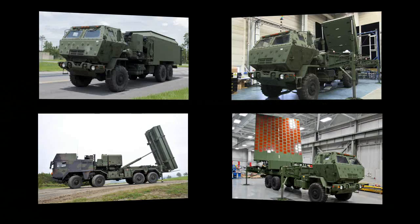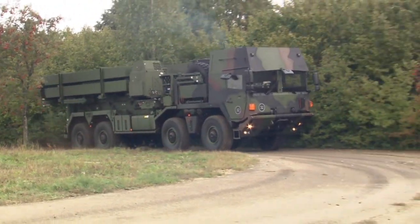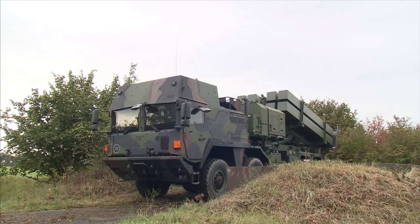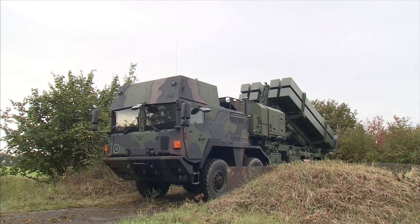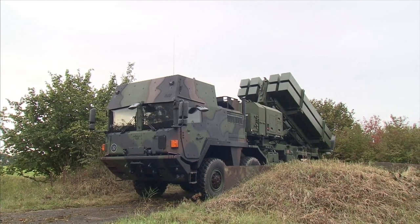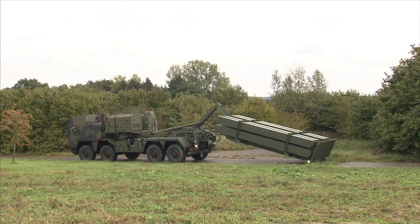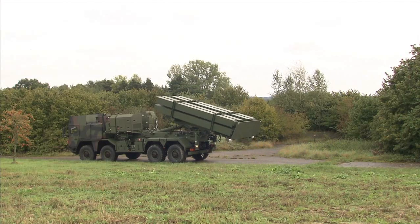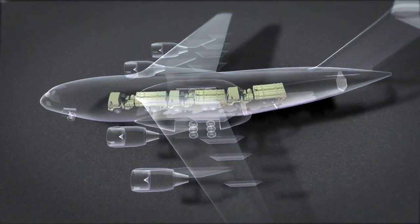The launcher is lightweight, packing high firepower while offering 360-degree engagement capability. It is tactically mobile, with all power and communications fully self-contained in a truck-mounted design. It quickly elevates to a near-vertical launch and carries eight certified MSE missiles. The palletized handling system supports rapid reloading, and three fully loaded launchers can be transported by a single C-17.